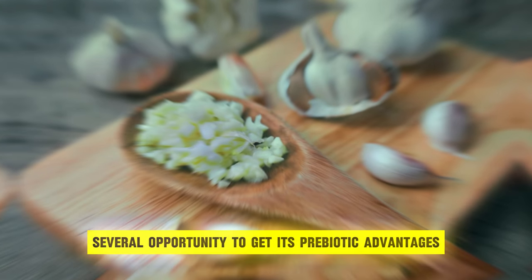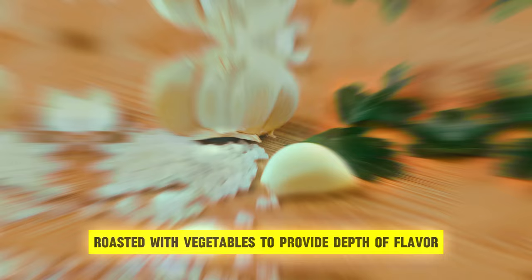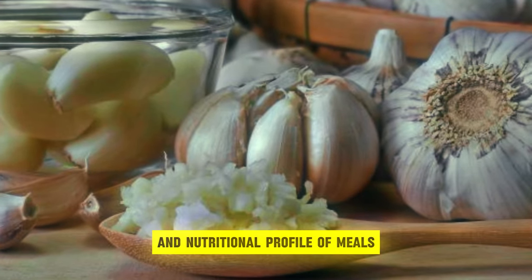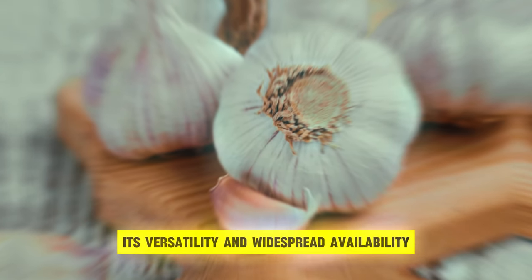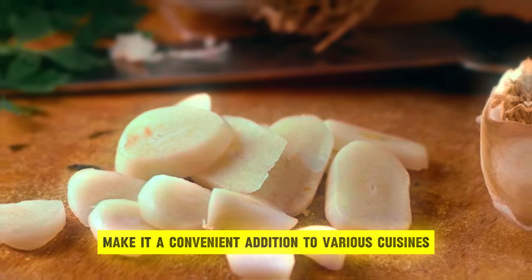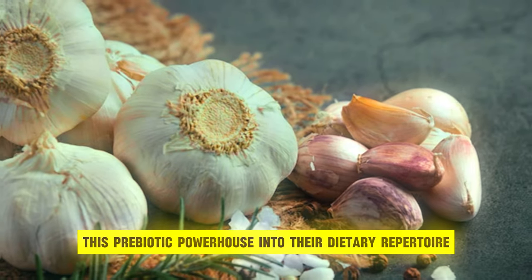Integrating garlic into culinary endeavors provides several opportunities to get its prebiotic advantages. Whether minced and integrated into savory sauces, roasted with vegetables to provide depth of flavor, or used as a flavoring ingredient in a variety of cuisines, garlic improves both the taste and nutritional profile of meals while also promoting digestive health. Its versatility and widespread availability make it a convenient addition to various cuisines, enabling individuals to effortlessly incorporate this prebiotic powerhouse into their dietary repertoire.